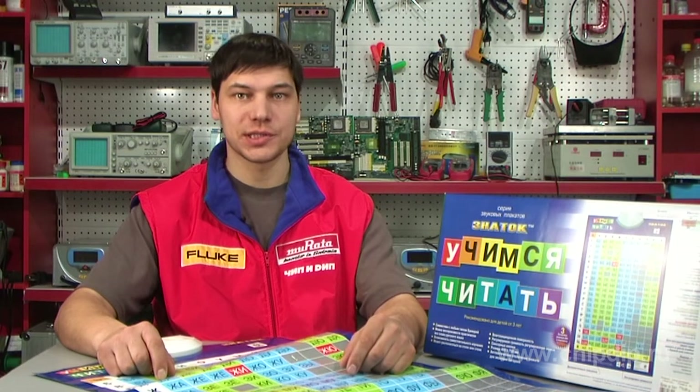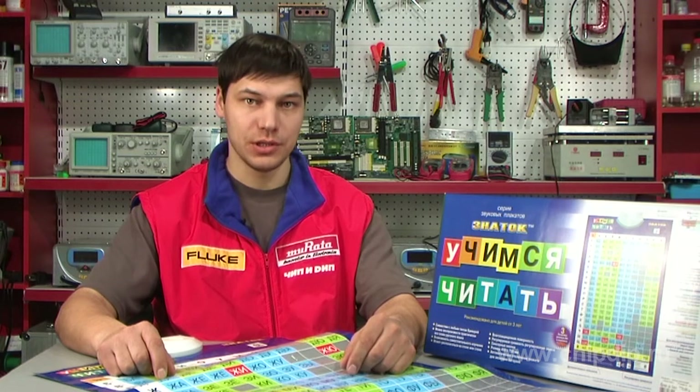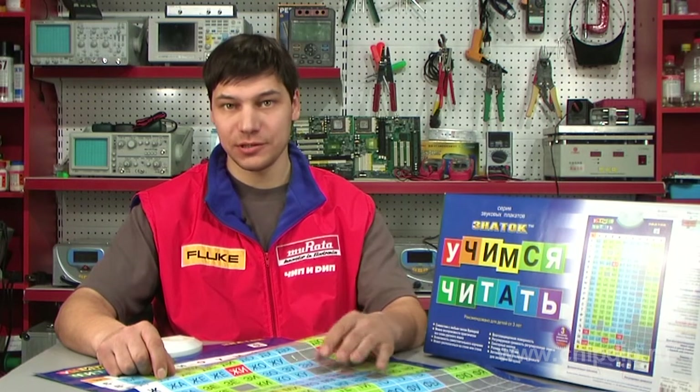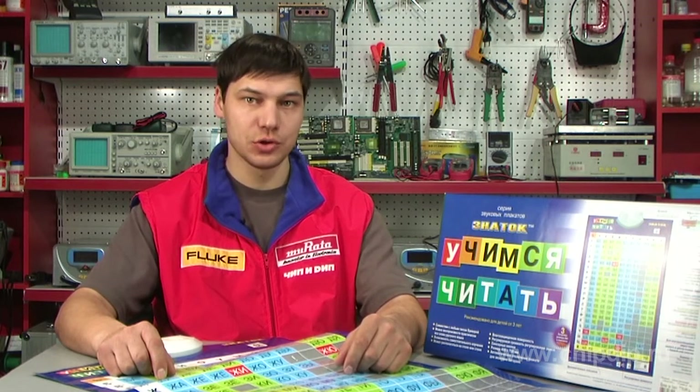No one has any doubt now that even the youngest kids need development and educational games and electronic posters to build up their intelligence. Nowadays a lot of parents try to create the best conditions for growth and development for their children.